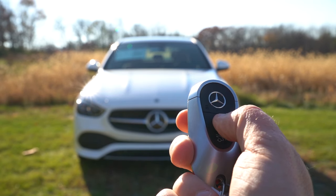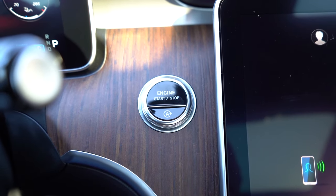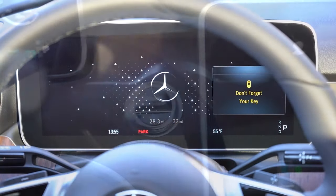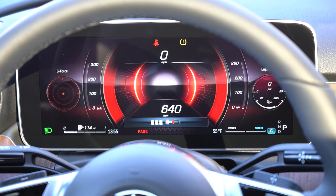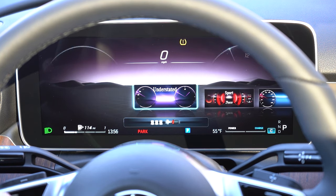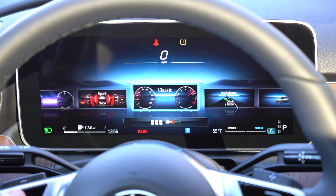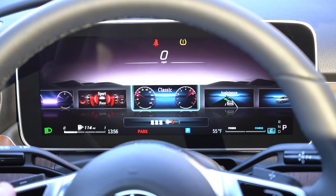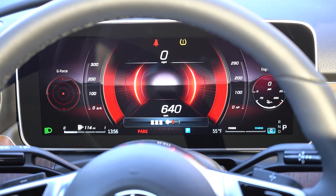The key has all buttons on one side: the Mercedes logo is the lock button, underneath is unlock, and below that pops the rear trunk. It's all keyless entry with push-button start — just press the engine start button to the left of the infotainment screen. Once started, the 12.3-inch digital gauge cluster looks absolutely amazing and is fully customizable. Pressing the home button on the steering wheel gives you display styles: Understated, Sport, and Classic. I personally like Sport best — it gives you G-force statistics, RPM gauge, trip info, outside temperature, and a digital speedometer.